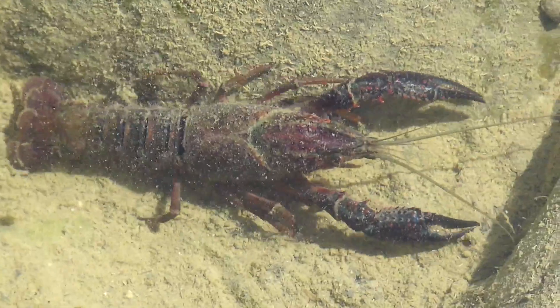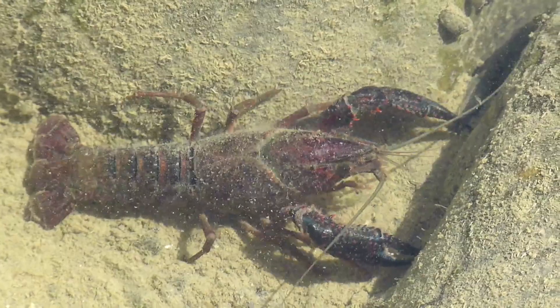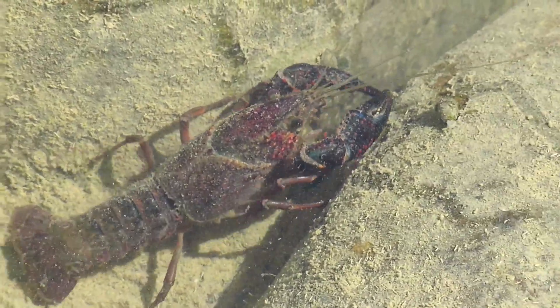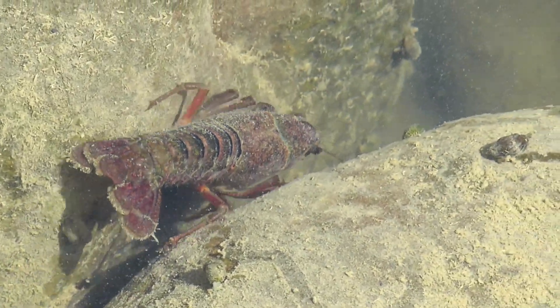They live in a variety of freshwater habitats, including rivers, streams, lakes, and ponds. While they usually spread their way along connected waterways, they have been known to crawl for several miles at night and during wet weather.